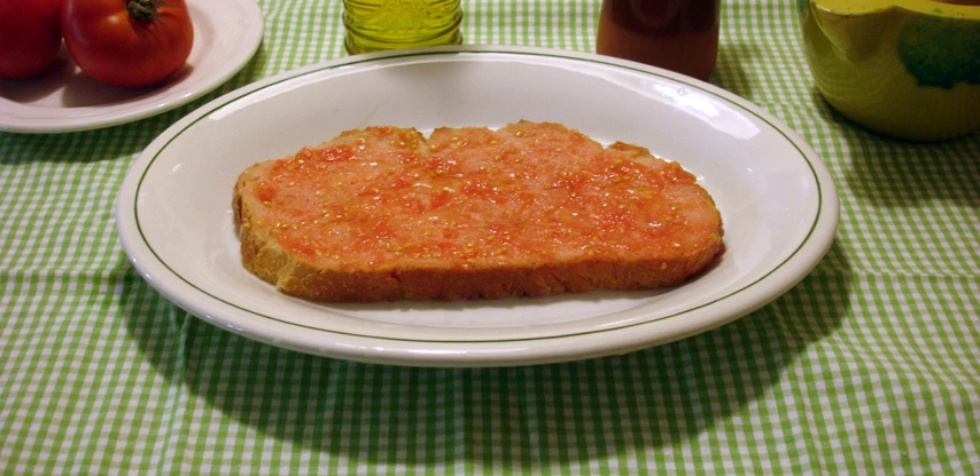Salvitxada, made from almonds, hazelnuts, garlic, bread, vinegar, tomatoes, olive oil, and dried red peppers from Valls. Romesco, a variety of salvitxada without tomatoes.